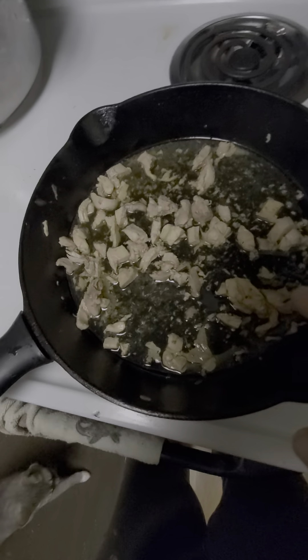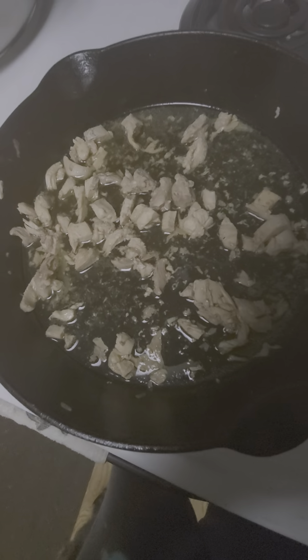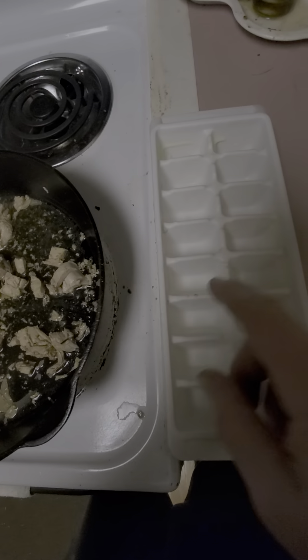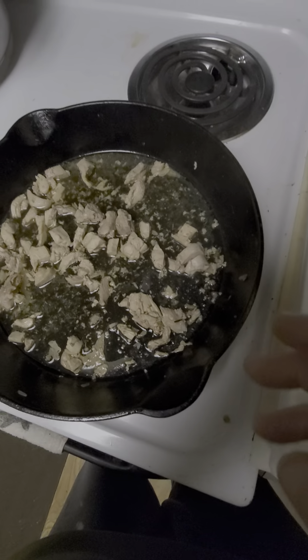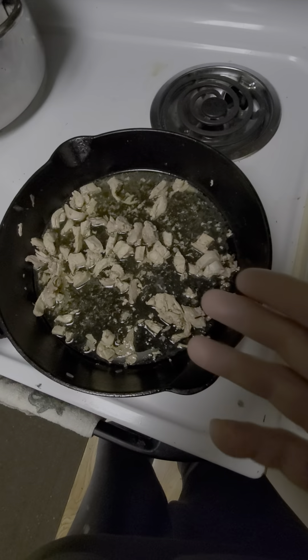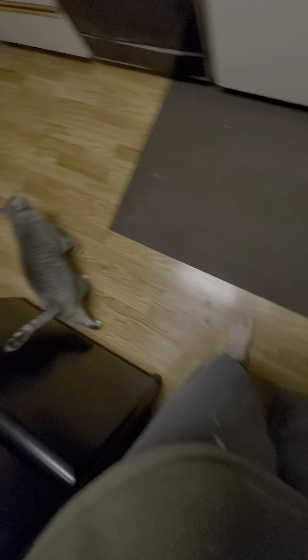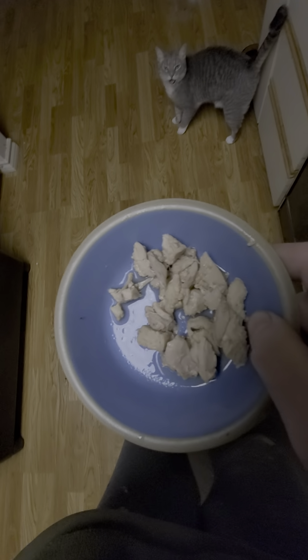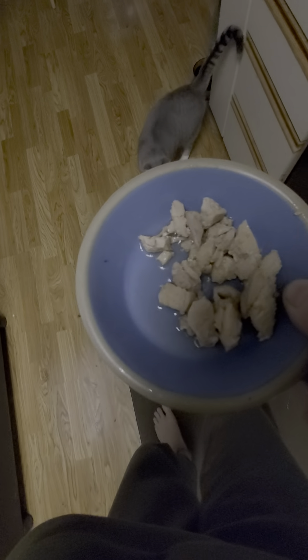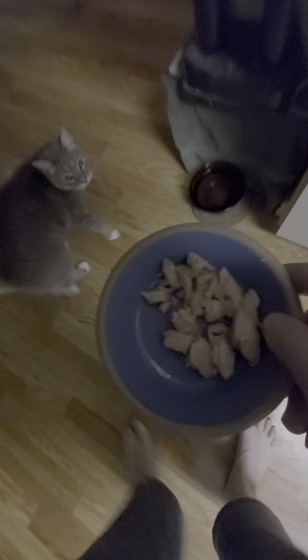So I buy chicken thighs — yum — and then I cook them up, and I put them in ice cube trays and then I freeze them so she gets ice cubes every day. But I thaw them out before I give them to her. It's got nice broth. I put just a little bit of sea salt in there for her. What do you think, George? Does this make you happy? Let's see if she likes it.